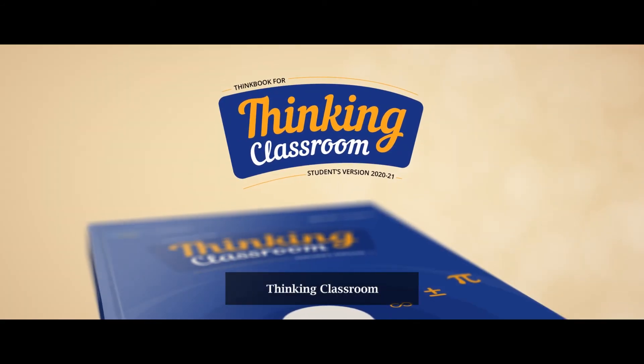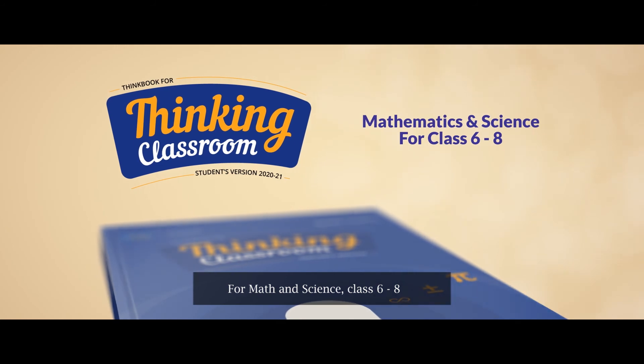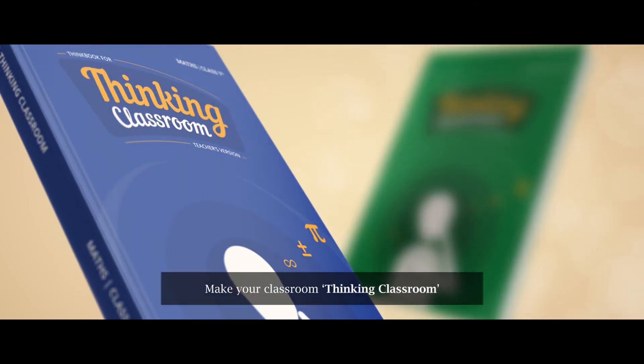Thinking Classroom for Math & Science, Class 6–8. Make your classroom a Thinking Classroom.